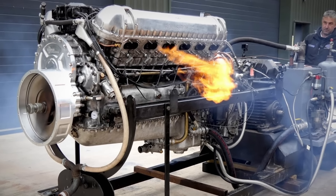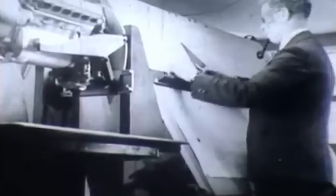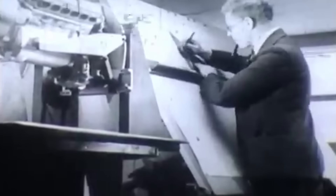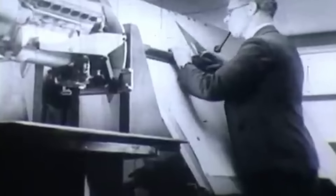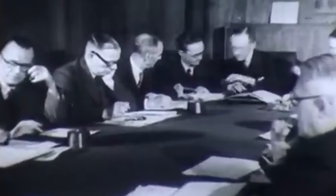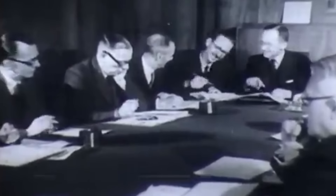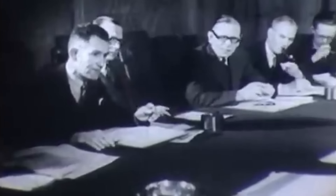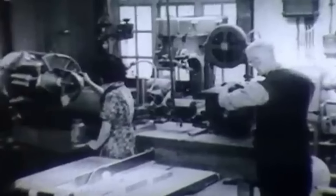Development of the Griffin officially began in 1939, with Rolls-Royce engineers tasked with designing an engine that could handle the increased size and weight of naval aircraft without sacrificing speed or agility. The project took inspiration from Rolls-Royce's earlier work on the Schneider Trophy-winning R engine, an engineering marvel that had set new records for speed in seaplane racing. The Griffin, however, wasn't just a derivative of past successes — it was a reimagined power plant designed specifically for the evolving demands of the war.